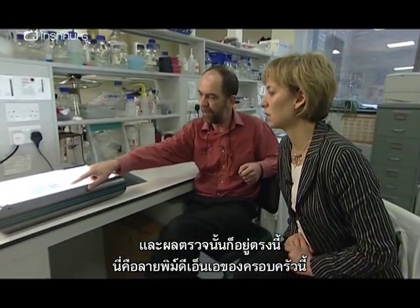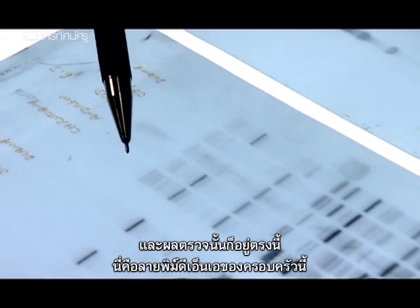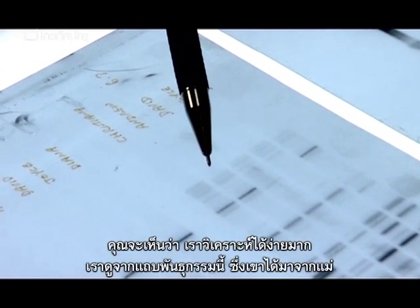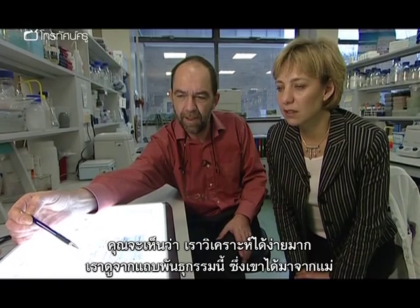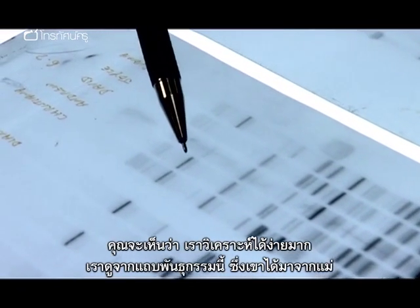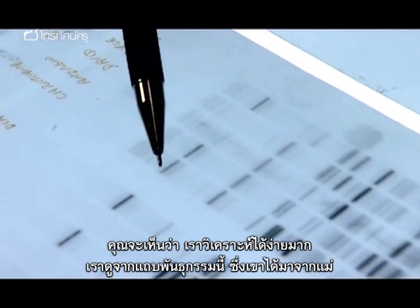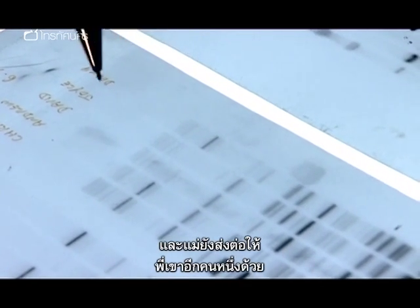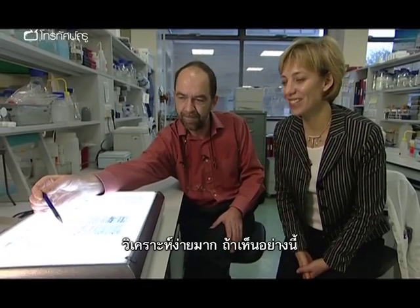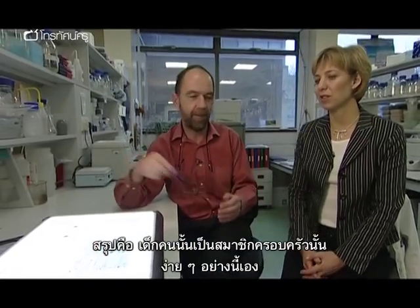The very initial results from that are shown here — these are the DNA fingerprints of this family. If you look through here, it's so easy to analyse. You look at the genetic characters, these stripes. You look at this character here — where's he got it from? He's got it from mum, and she's also passed it on to one of his brothers and sisters. The conclusion was that the boy was a full member of the family. It's as simple as that.